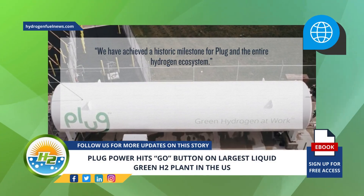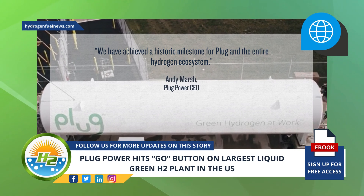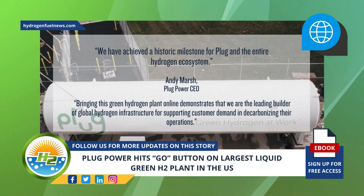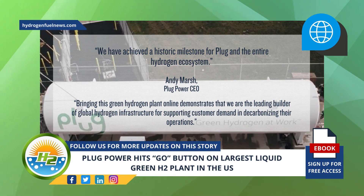"We have achieved a historic milestone for Plug and the entire hydrogen ecosystem," said Plug Power CEO Andy Marsh. "Bringing this green hydrogen plant online demonstrates that we are the leading builder of global hydrogen infrastructure for supporting customer demand and decarbonizing their operations."